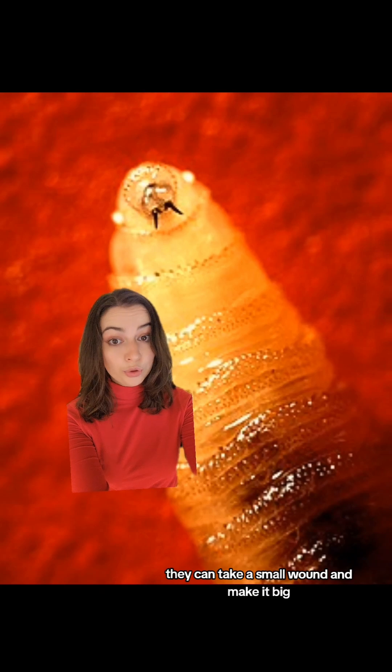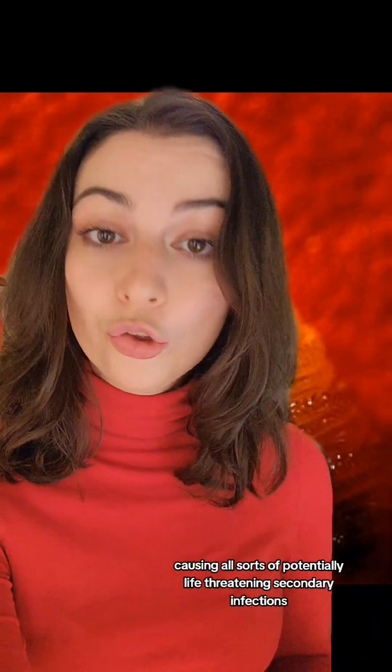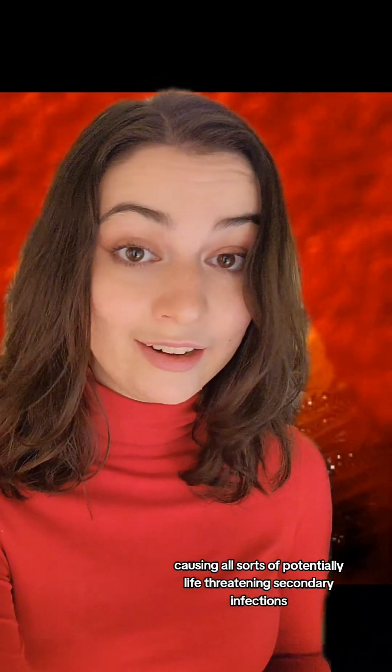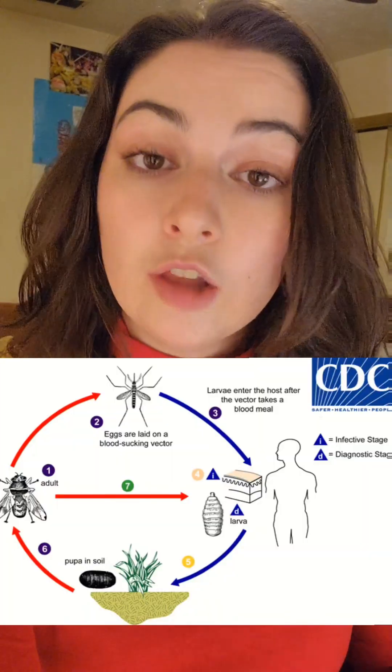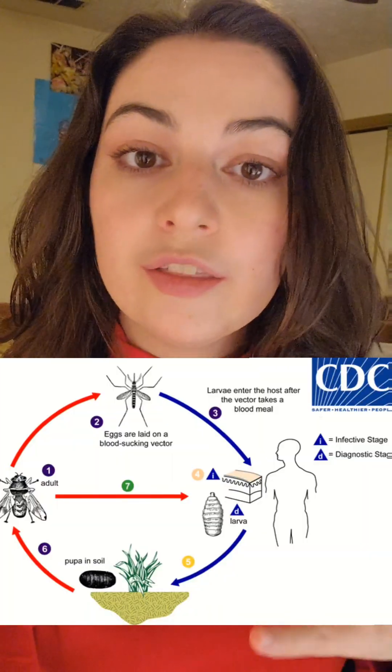Because of this, they can take a small wound and make it big, causing all sorts of potentially life-threatening secondary infections. That process is called myiasis, or if you're a farmer, you might know it as fly strike. After about a week of feeding, these larvae will drop out of the wound and burrow into the soil.